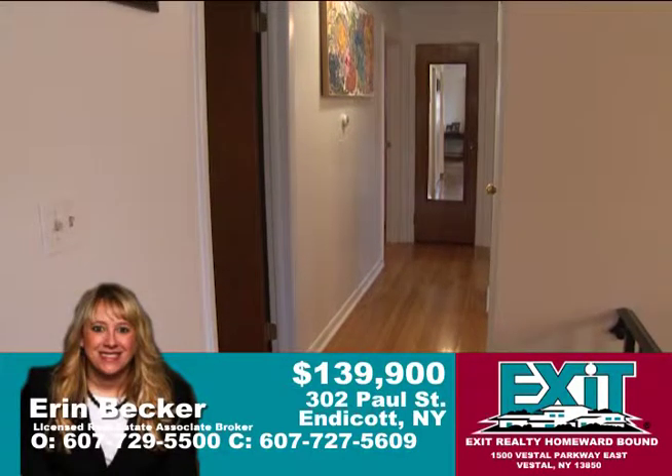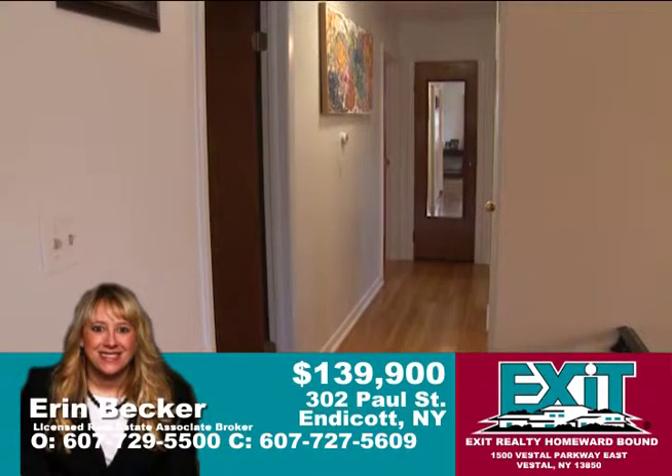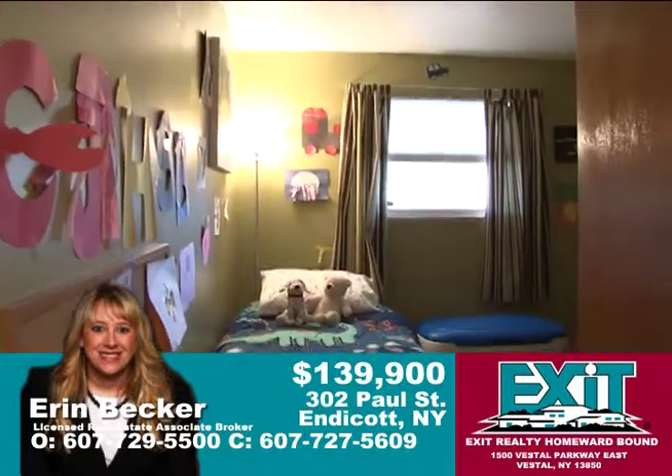On this living level there are three bedrooms — all very good size with plenty of closet space. There's also a full bath, which is a Hollywood bath accessible from both the hallway and the master bedroom.